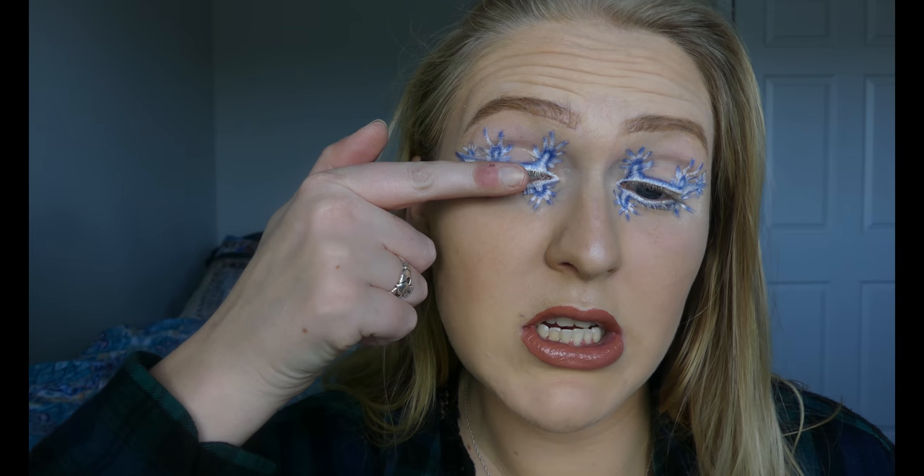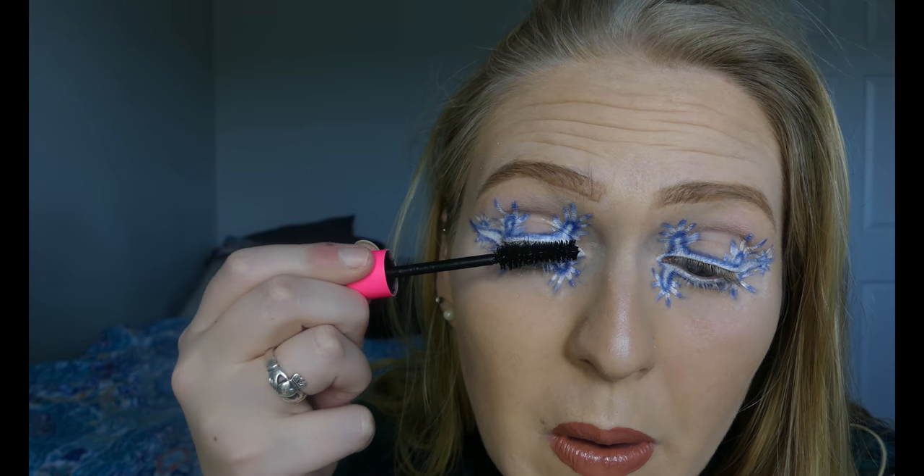So I'm going to do mascara just on the top of my eyes, but not do any falsies. This is the Tarte Big Ego Mascara. All right — that is the final look.